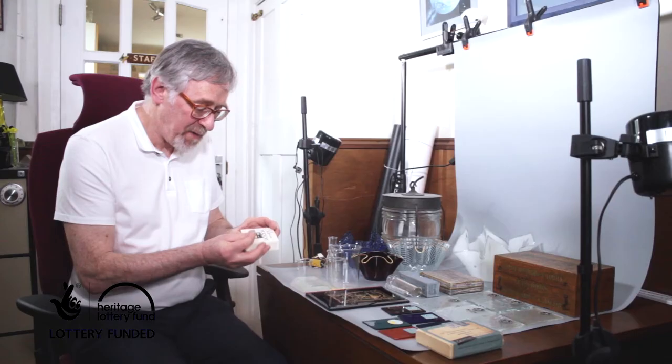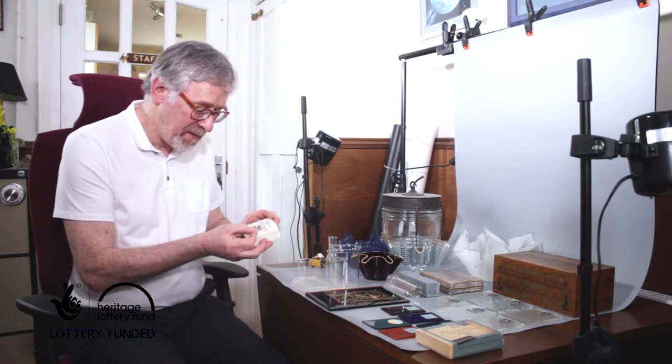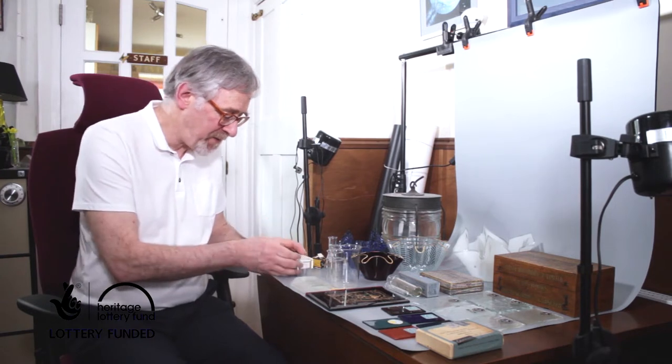We also have microscope slides and even a cover slip, which is a very, very thin piece of glass — so thin it can actually bend.